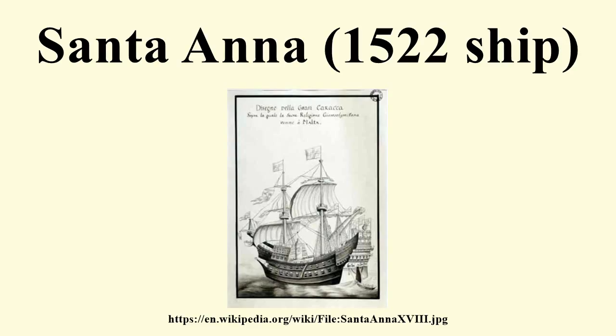In 1535, Santa Anna fought in the successful campaign of the Spanish fleet under Charles V against Tunis, where the Spaniards managed to capture over 100 ships of the Barbary Corsairs. Her firepower contributed significantly in the assault on the fortress La Guleta, which controlled the entry to the harbour.